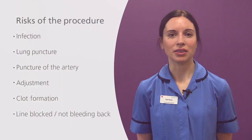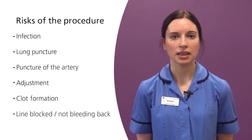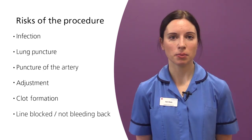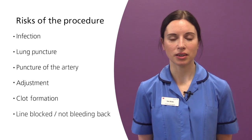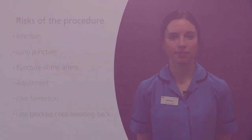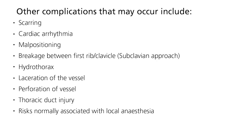Line blocked or not bleeding back: Occasionally your line may become blocked. Flushing on a weekly basis is very important and usually prevents this from happening. Should your line become blocked we have various techniques to enable us to unblock your line. If your line suddenly does not bleed back but flushes freely, it may require a medication down the line to dissolve a protein layer which can occasionally form at the end of it. There are further rare complications that may occur and your specialist nurse will discuss these with you as appropriate.